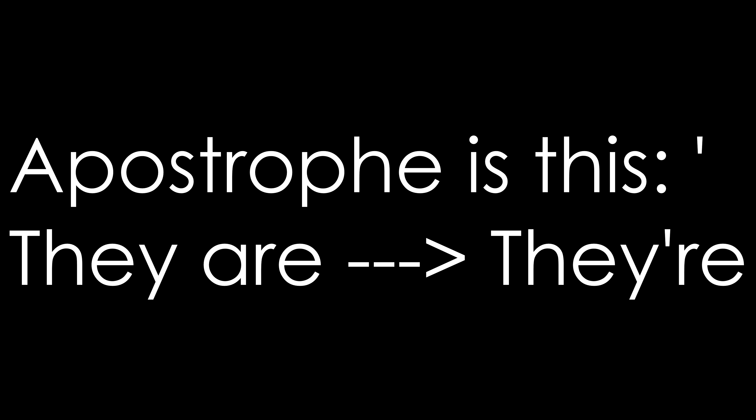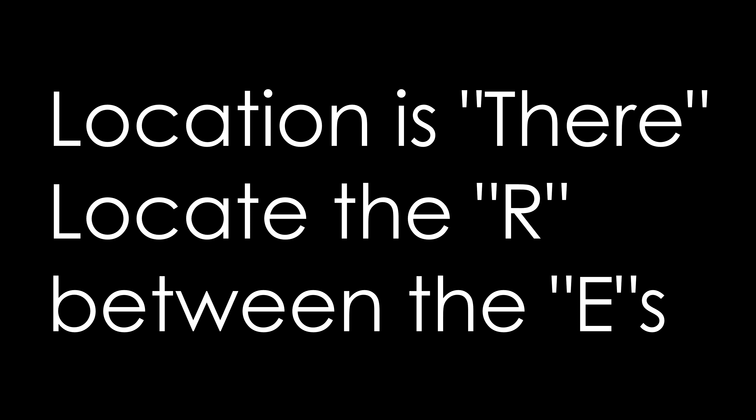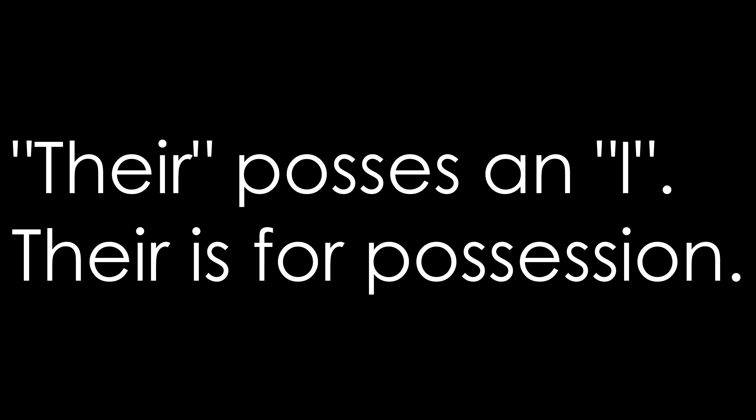And then the third one, of course — T-H-E-I-R — that is their boat, indicating possession. So if you want to understand how to recognize these in written form easily, here's the trick. If it has an apostrophe, it's two words: they are. That one's easy to recognize. If it has E-R-E, it's location — your job is to locate the R that's between the two E's. The R's location is between the two E's when it comes to the meaning of location. If it has to do with possession, only one version possesses the letter I — T-H-E-I-R possesses an I, so it indicates possession.